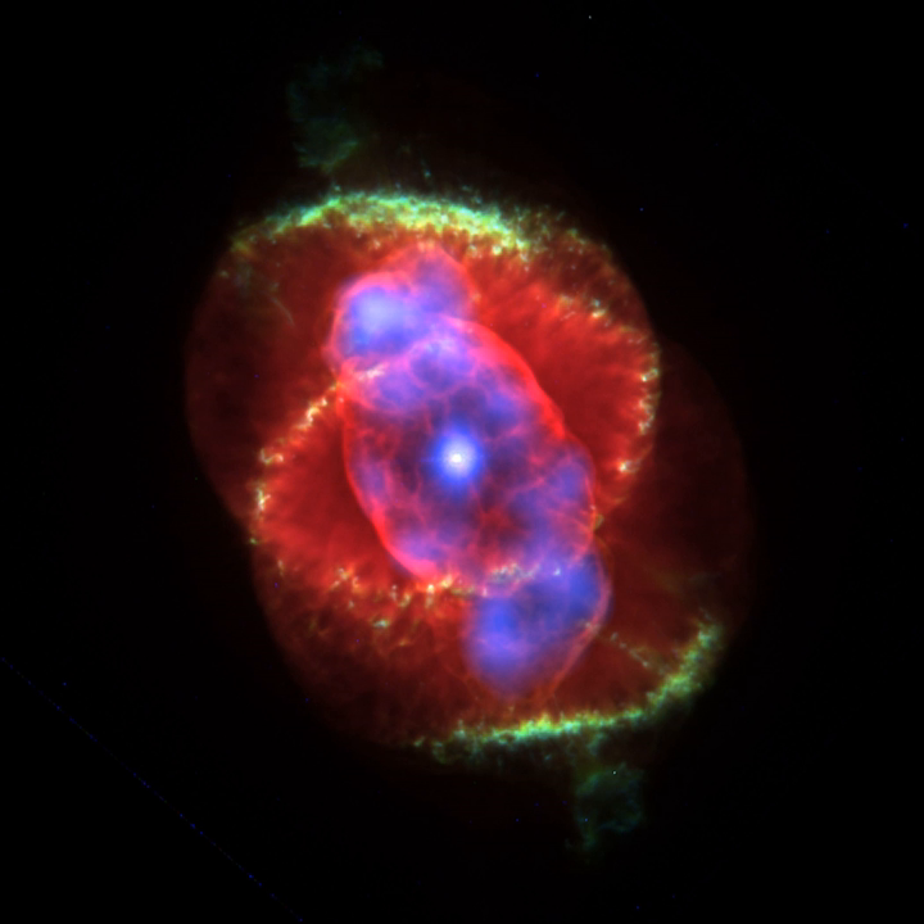Planetary nebulae likely play a crucial role in the chemical evolution of the Milky Way by expelling elements to the interstellar medium from stars where those elements were created. They are observed in more distant galaxies, yielding useful information about their chemical abundances. Starting from the 1990s, Hubble Space Telescope images revealed many planetary nebulae have extremely complex and varied morphologies. About one-fifth are roughly spherical, but the majority are not spherically symmetric. The mechanisms producing such variety are not yet well understood, but binary central stars, stellar winds, and magnetic fields may play a role.